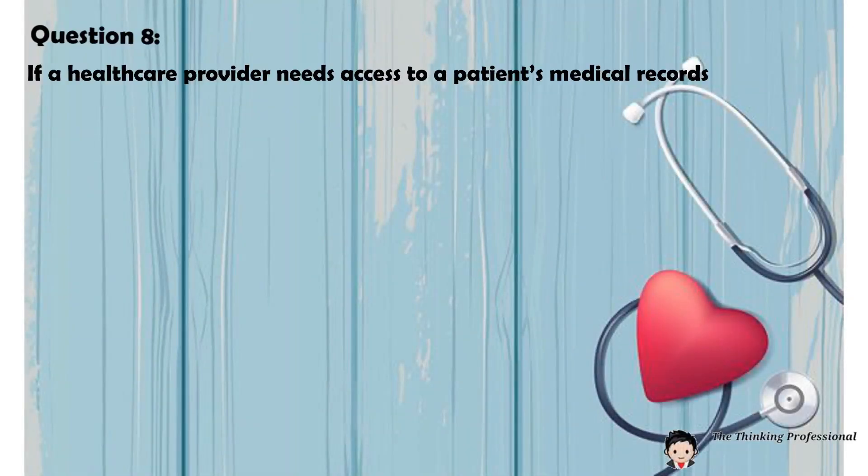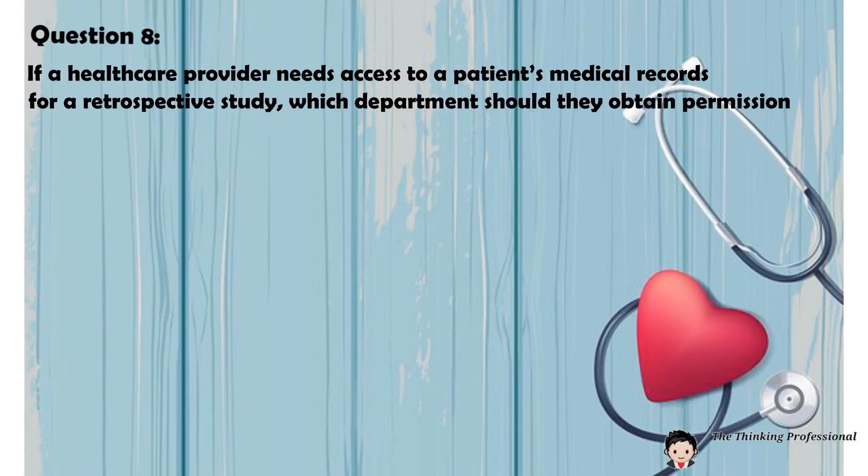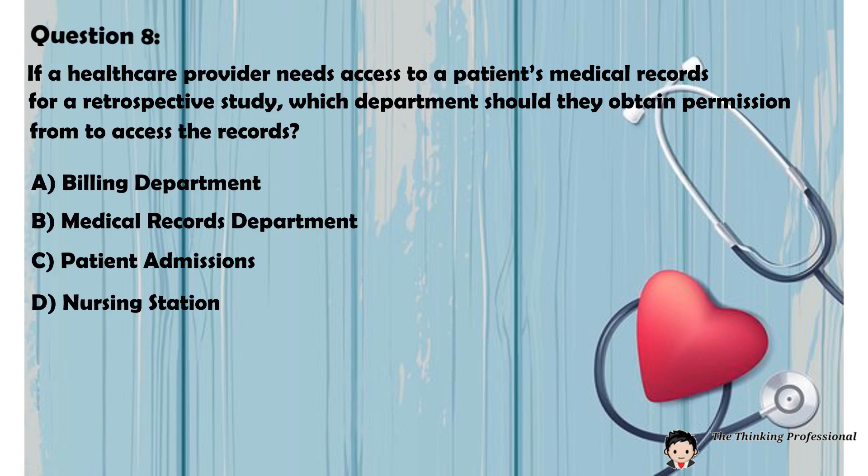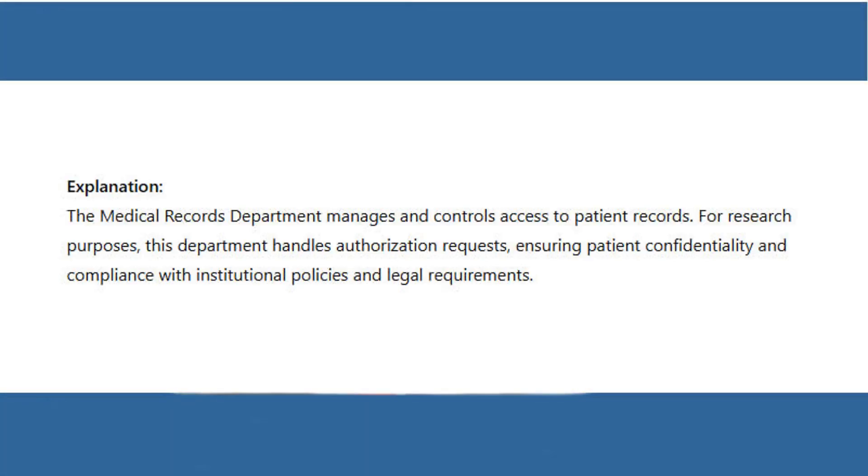Question 8: If a healthcare provider needs access to a patient's medical records for a retrospective study, which department should they obtain permission from to access the records? A. Billing Department. B. Medical Records Department. C. Patient Admissions. D. Nursing Station. Answer: B. Medical Records Department. Explanation: The Medical Records Department manages and controls access to patient records. For research purposes, this department handles authorization requests, ensuring patient confidentiality and compliance with institutional policies and legal requirements.